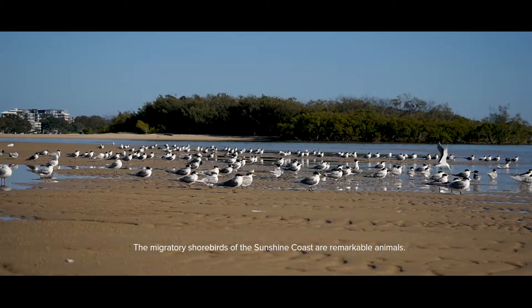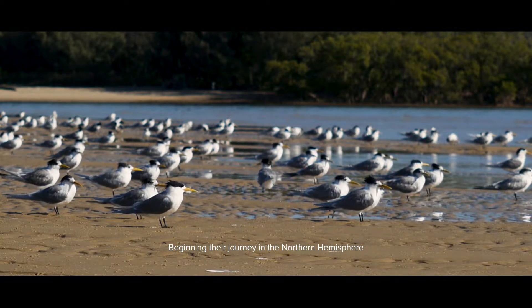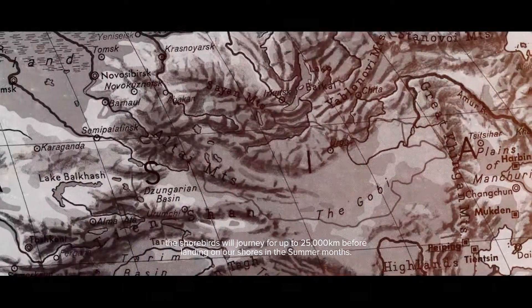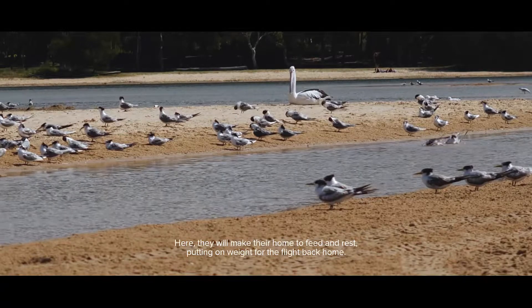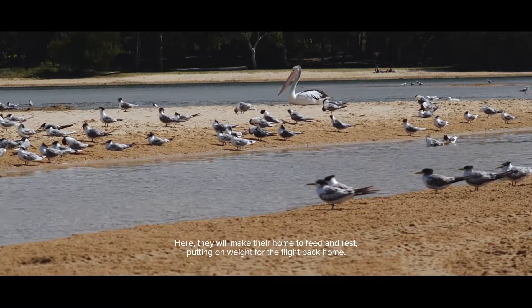The migratory shorebirds of the Sunshine Coast are remarkable animals, beginning their journey in the northern hemisphere from places such as Siberia, China and Alaska. The shorebirds will journey for up to 25,000 kilometres before landing on our shores in the summer months. Here they will make their home to feed and rest, putting on weight for their flight back home.